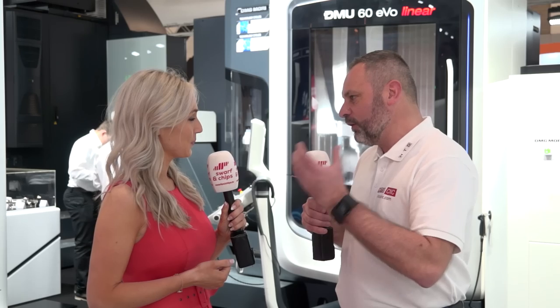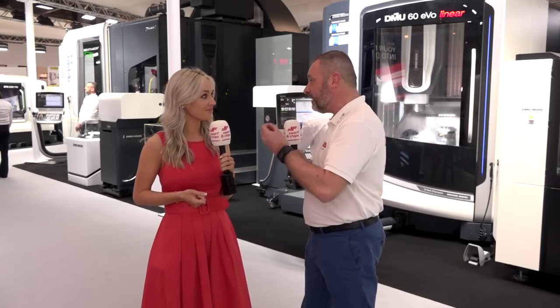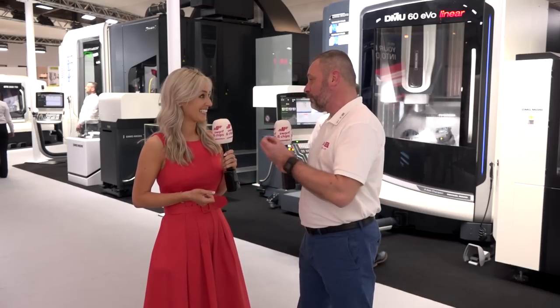DMG Mori are really busy — it's difficult to get hold of machines. But they've got some fantastic technology here, including new machine tools. I'm excited about the additive manufacturing and ultrasonic machines. They've also got grinding technology combined with five-axis machining, which is quite special. Automation is also a big part of our industry — it's very cost effective, and engineers should talk to the team here about how it can make their processes better.